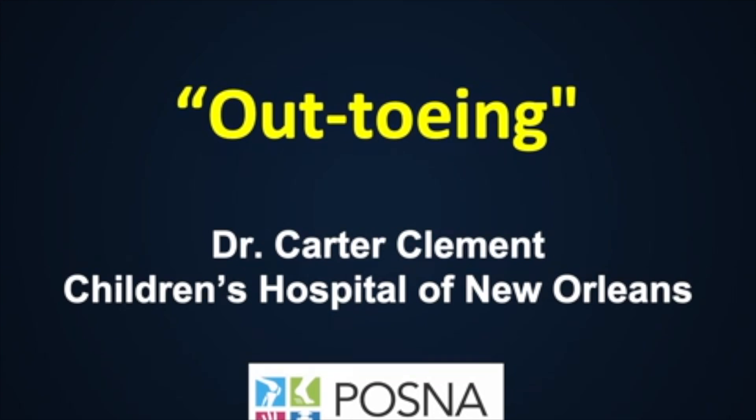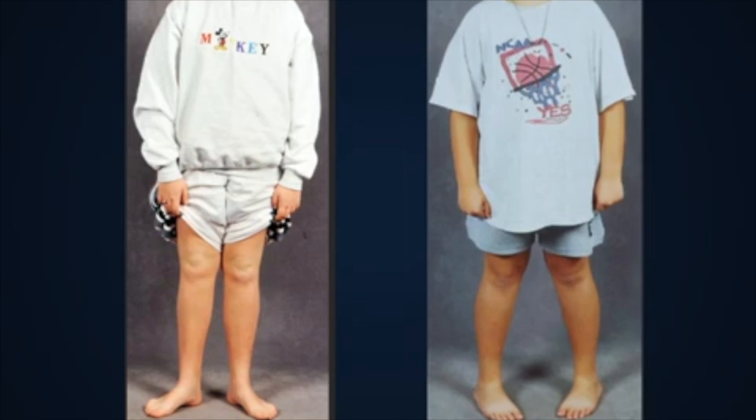I'm Dr. Carter Clement from Children's Hospital of New Orleans, and in this video we're going to discuss out-towing. Out-towing is common in children. It typically does not require any treatment, including no bracing, physical therapy, or surgery. In fact, out-towing should be considered normal except in very severe cases, just like in-towing is part of the normal spectrum.